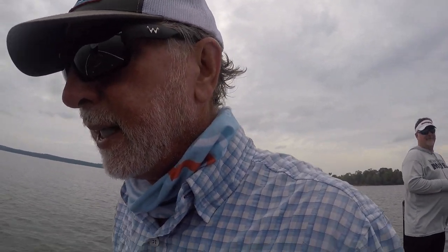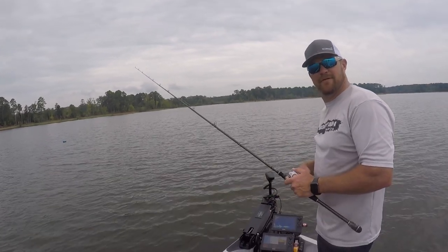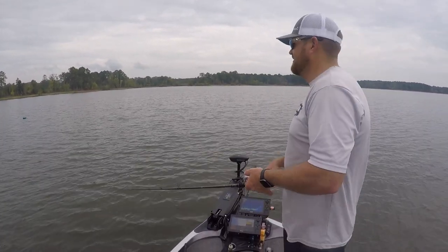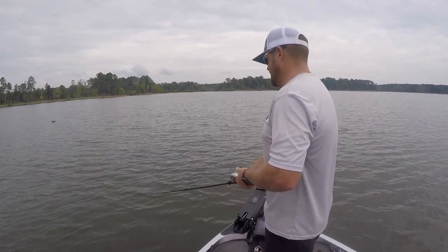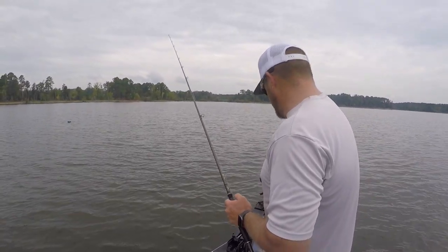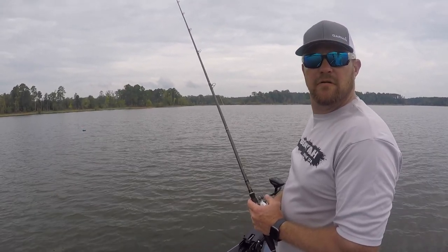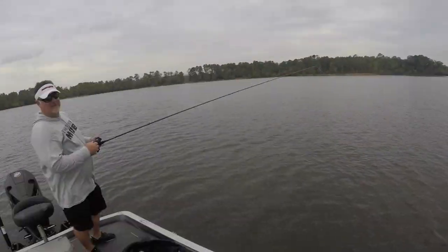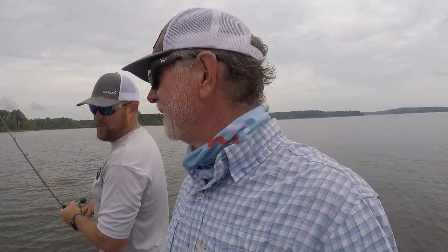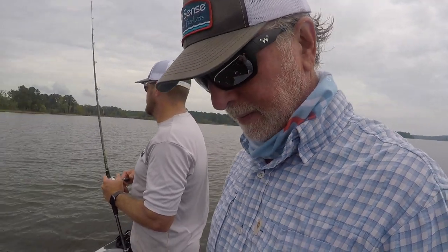I asked Chris on camera: if you were going to change two things about this boat, what would they be? He said he wasn't sure. I knew one — he'd want it to go faster. He said it's not a speed boat but it does have a good dry ride, and he's pretty happy with it. As I said in the first video, they're 'Ranger fast' — of course, there are three not-exactly-small guys in it with a ton of tackle.